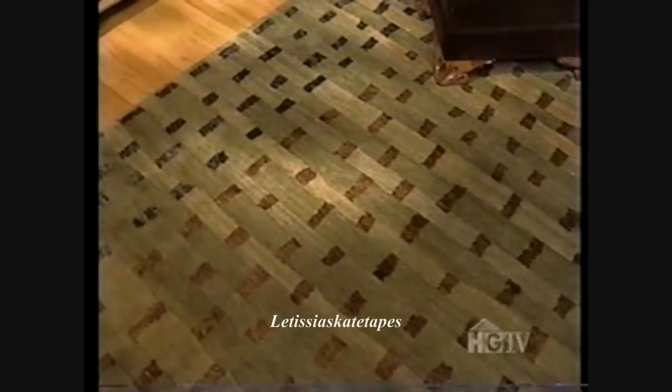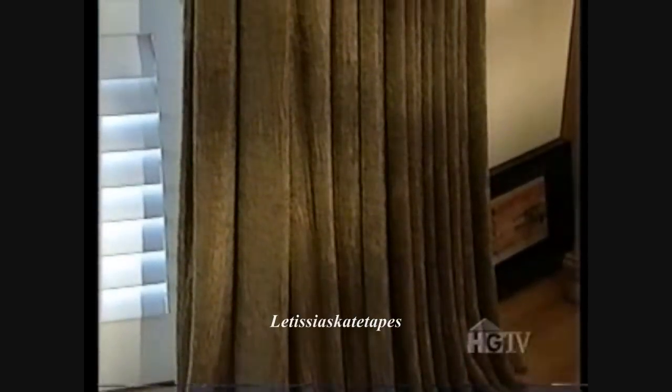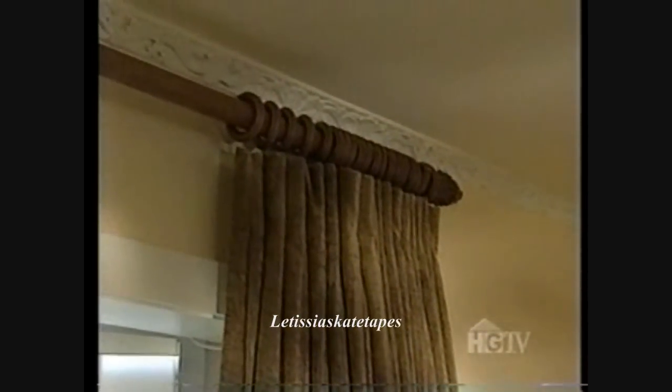A patterned wool rug adds color and texture to the room, while floor-length drapes block out unwanted light. It's more of a tapestry than usual drapery, and Brian had it backed — it's a really great idea to block out the sun, and it's a real thick material.